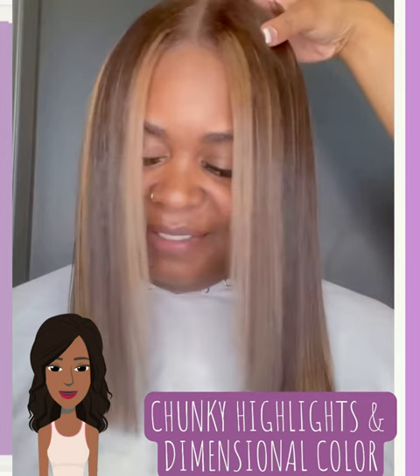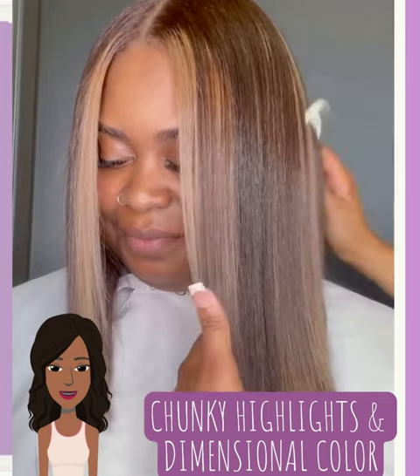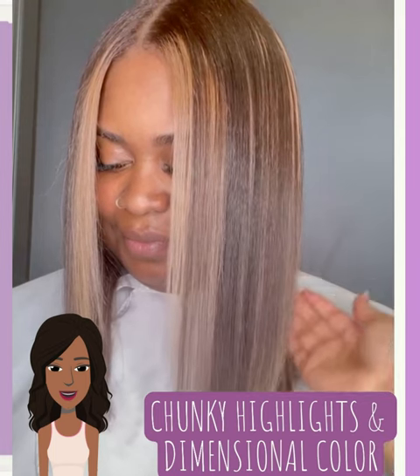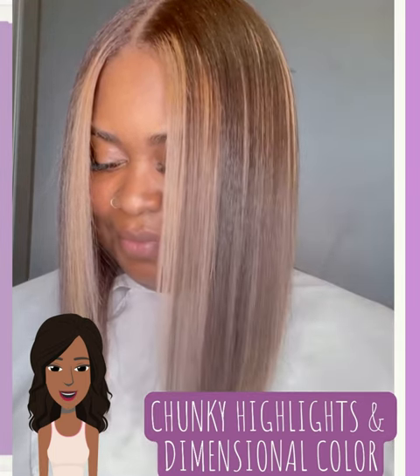Next on our list will be the look of chunky highlights and overall dimensional coloring. This is a great way to really highlight your facial features, blend in the color with your complexion, and make your skin tone pop.